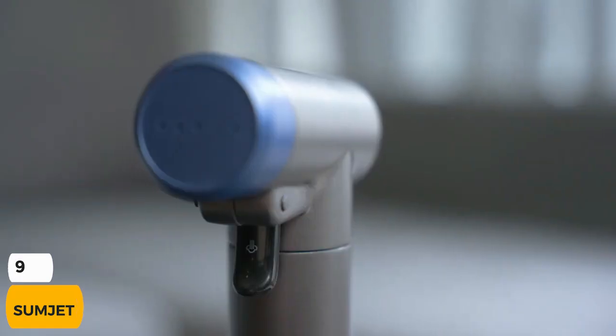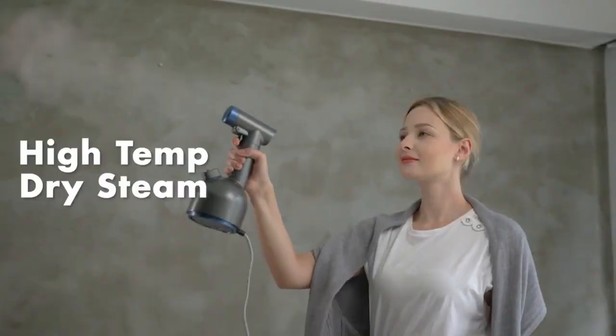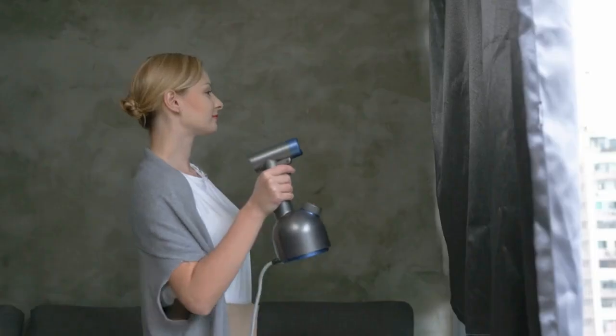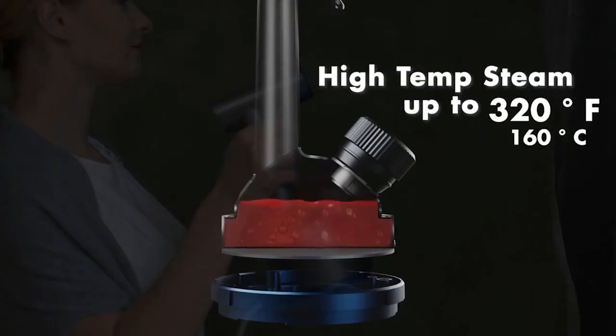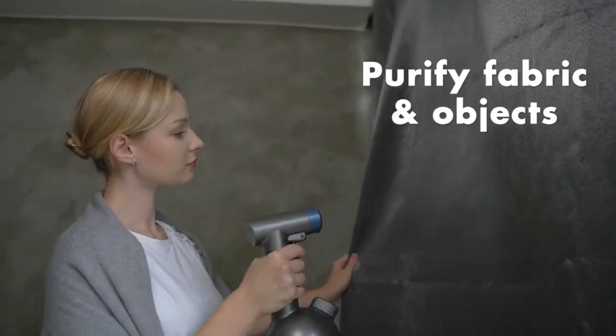Number 9: Sumjet. Through the use of superheated, ultra-fine mist, Sumjet cleans and cleanses everything from delicate garments to computers and motorcycle helmets. Sumjet removes dirt, stains, and foul odors without harming clothes because it quickly flows through. To operate, Sumjet merely needs pure water.